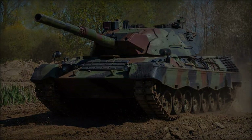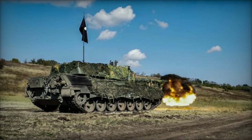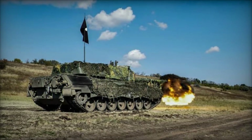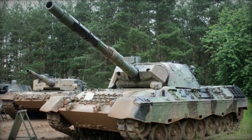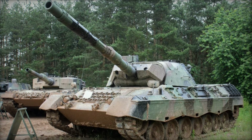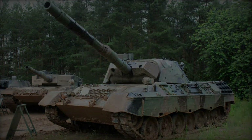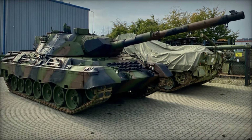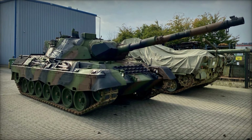The Leopard 1A5 is a significant evolution of the Leopard 1, a German main battle tank developed in the 1960s. Renowned for its mobility and firepower, the Leopard 1 series has seen various upgrades, with the 1A5 being the most advanced and capable variant. This article delves into the development, technical specifications, operational history, and the impact of the Leopard 1A5 in the realm of armored warfare.